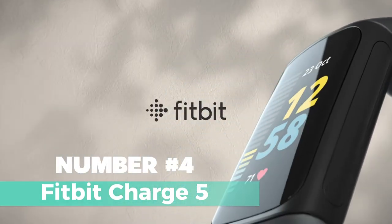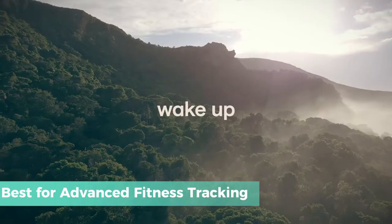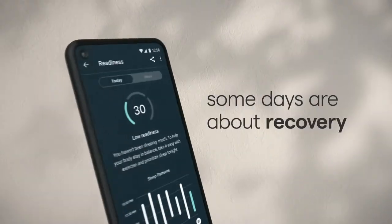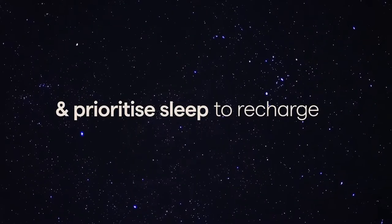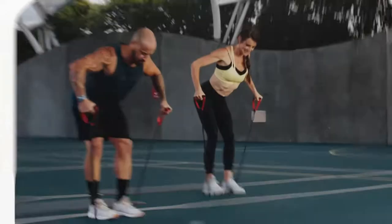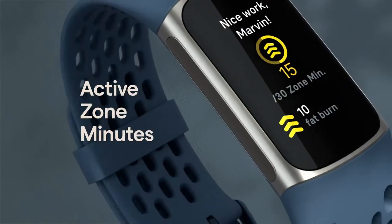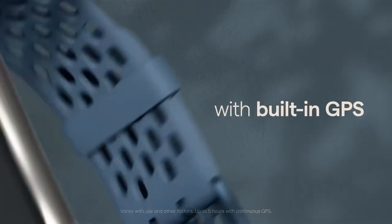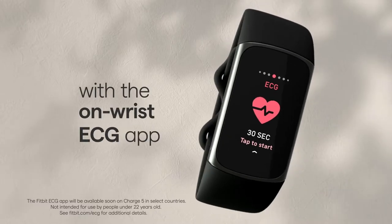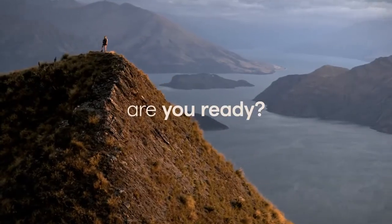Number 4: Fitbit Charge 5. Get ready to experience the ultimate fitness tracking with the Fitbit Charge 5. This advanced fitness tracker offers a wide range of features to help you optimize your workouts and monitor your health. With built-in GPS, you can track your pace and distance during outdoor activities in real-time. The Day Readiness Score provides valuable insights into your readiness to exercise or focus on recovery. The EDA Sensor and Stress Management Score allow you to take mindfulness sessions and manage stress effectively. The Health Metrics Dashboard tracks important metrics like SpO2, heart rate variability, and skin temperature. The bright-colored touchscreen display is two times brighter than its predecessor, the Charge 4. With up to seven-day battery life, you can rely on the Charge 5 to keep up with your active lifestyle.